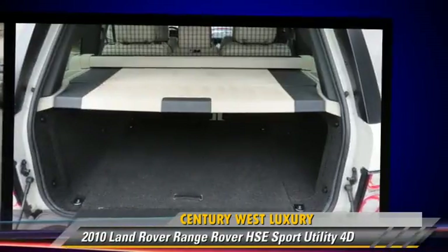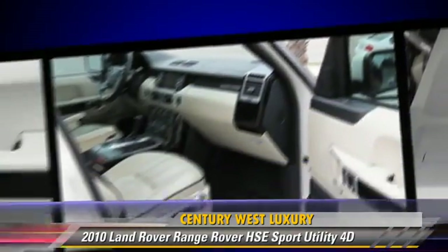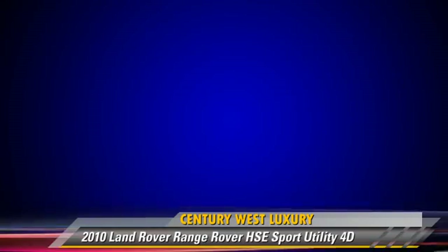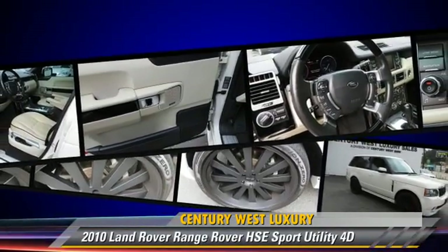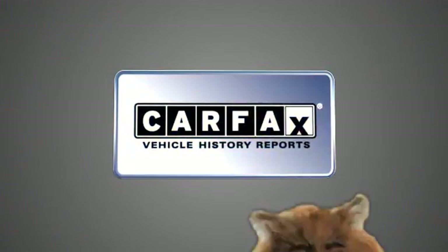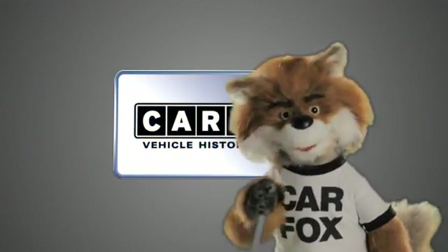Give us a call to schedule your test drive today. Just say, show me the CarFax.